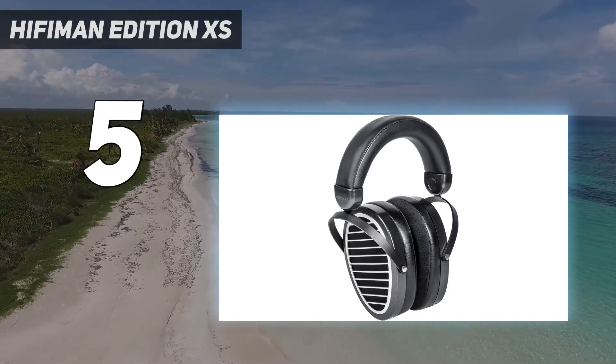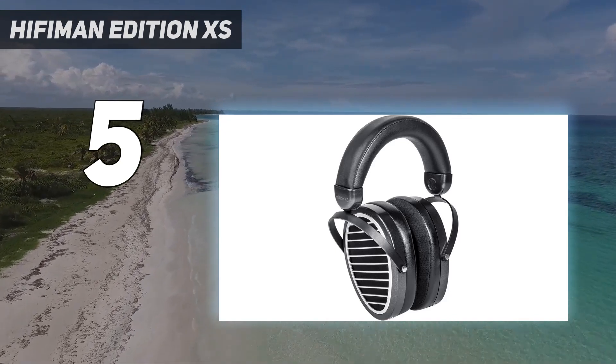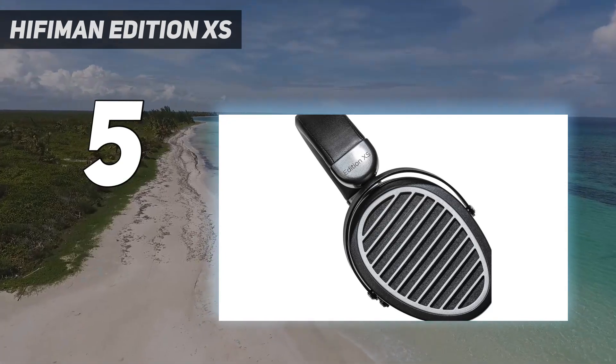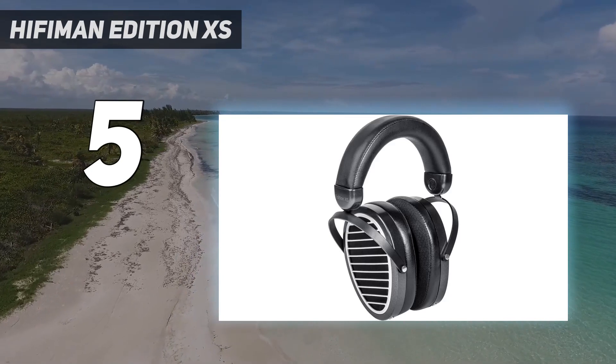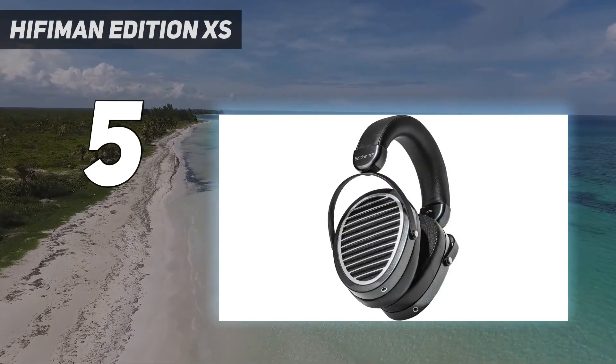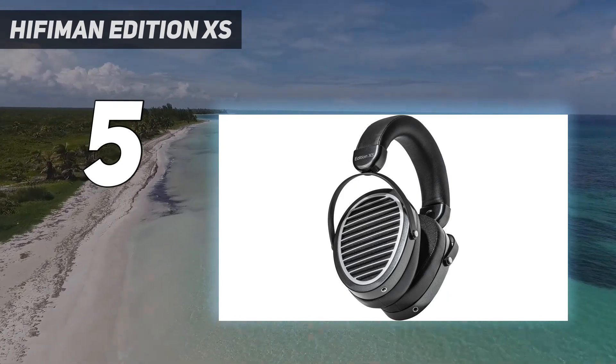They have a neutral sound profile that makes them well-suited for various genres. They lack some low bass, like all open-back headphones, but the rest of the range is well balanced, so your audio has punch. Voices and instruments sound clear, detailed, and bright. Their build quality suffers due to their plastic-heavy construction and flimsy hinges.